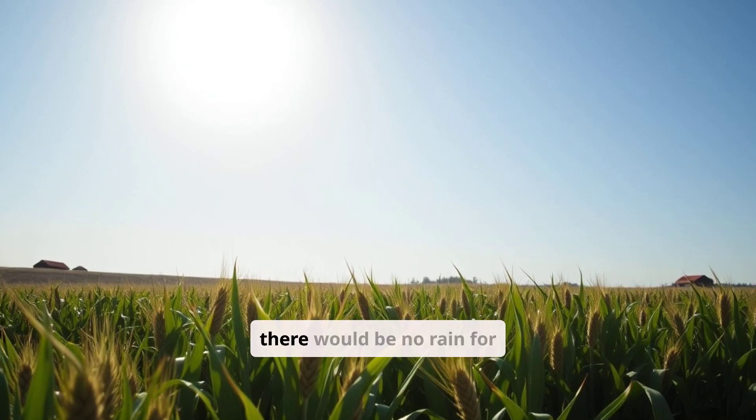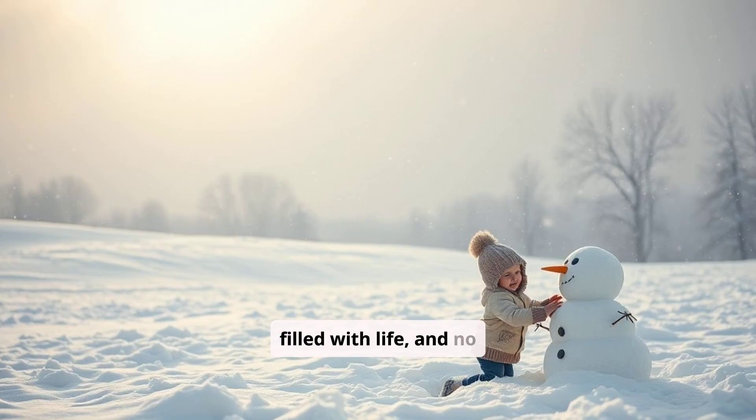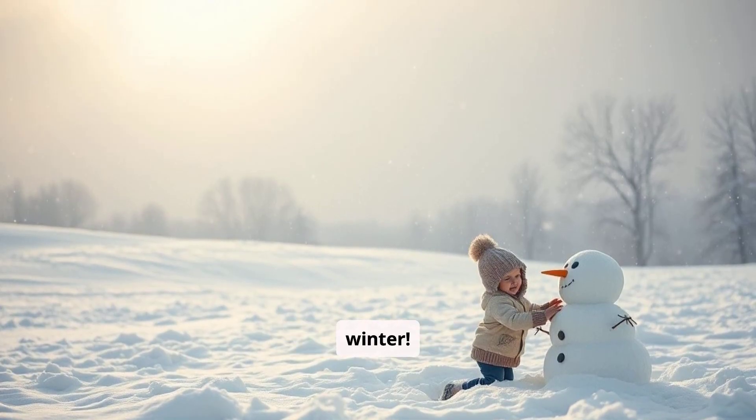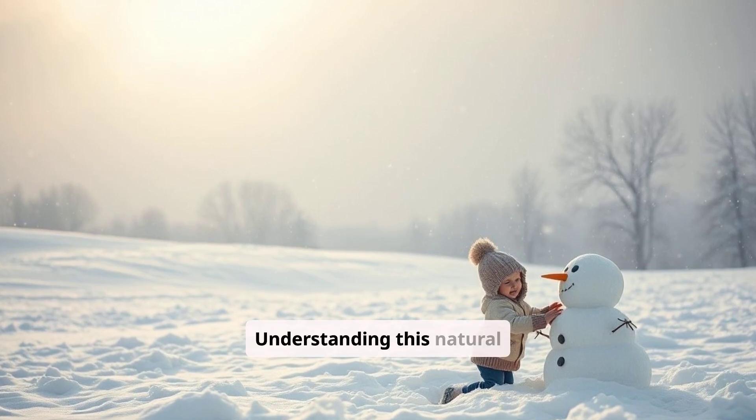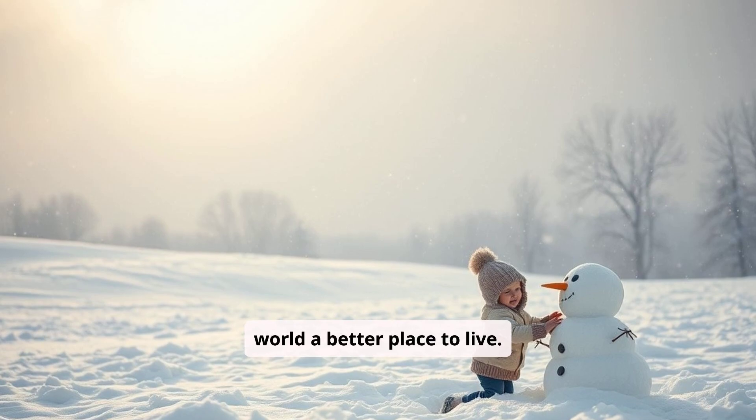Without the water cycle, there would be no rain for crops, no oceans filled with life, and no cozy snowflakes in winter. Understanding this natural process can help us protect the water around us and make the world a better place to live.